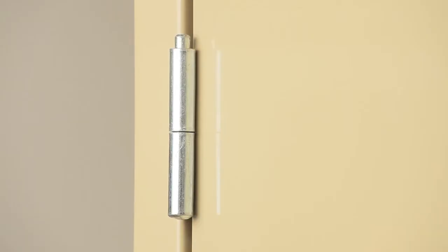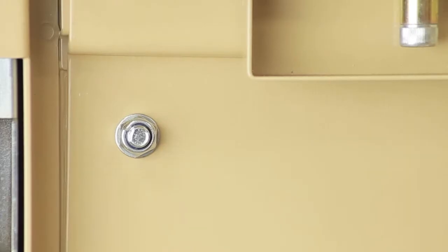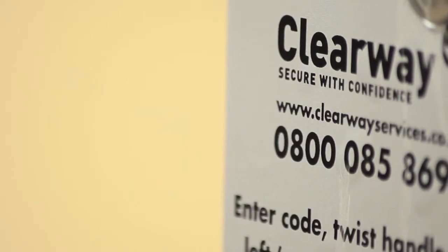Clearway's Torridor is one of those products and the only void property security door to achieve Secure by Design accreditation. The Torridor Keyless Security Door is an easy-to-use, state-of-the-art high security door for use with vacant, void and empty commercial and residential properties.